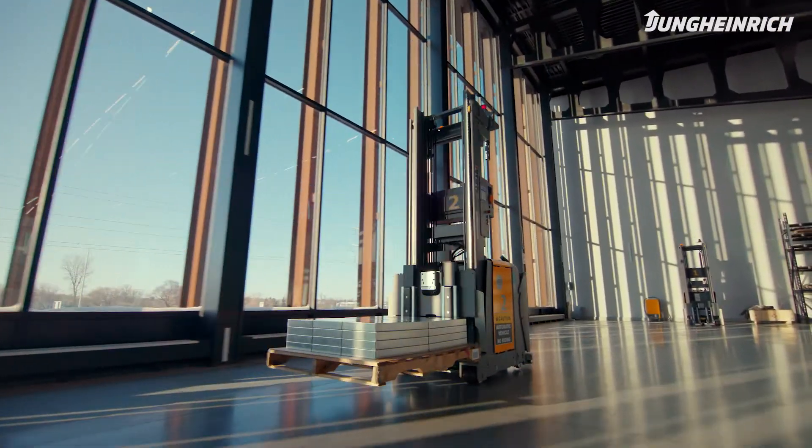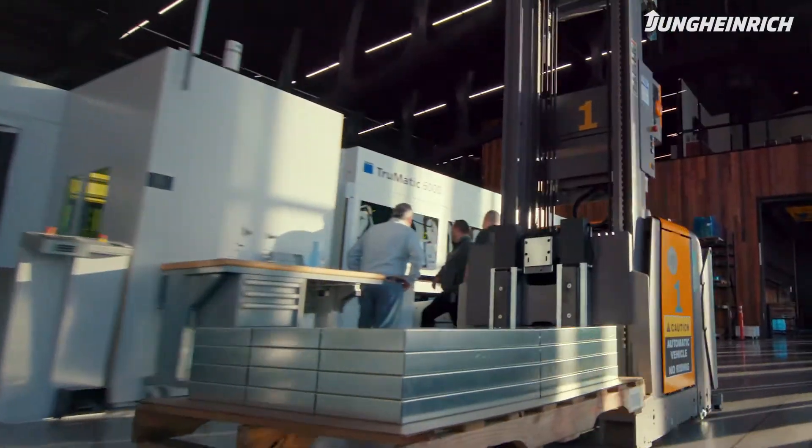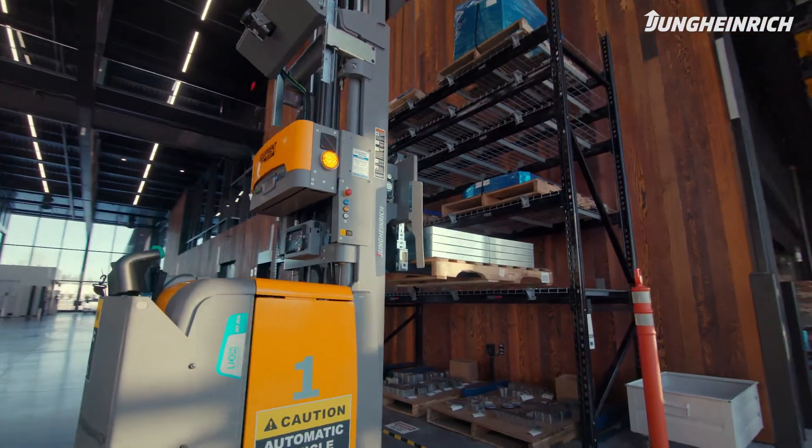Now with the Young Heinrich AGVs, instead of having an operator take his time away from his work center, the AGV is bringing them the product. It's made our workflow a lot easier — I can just focus on my work area and increase my production time.